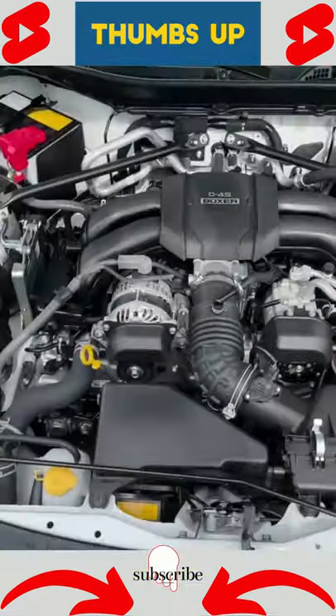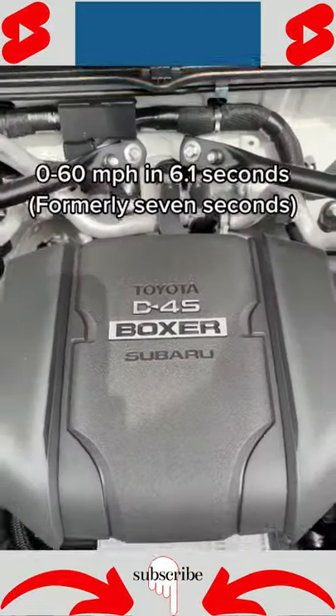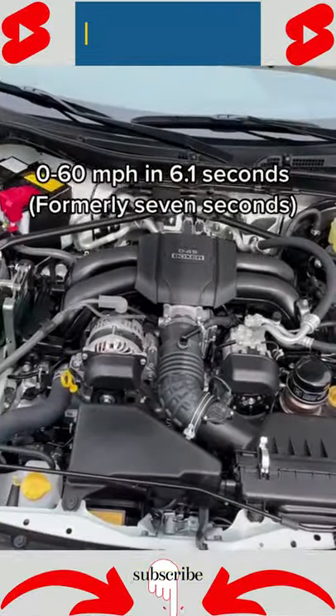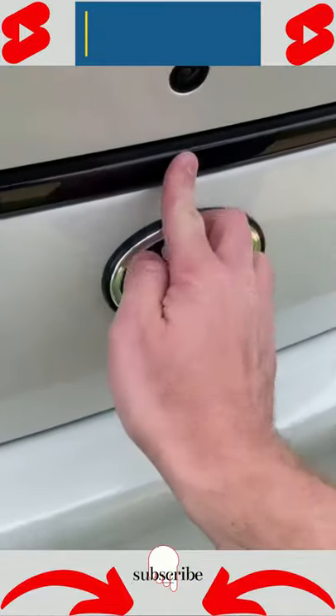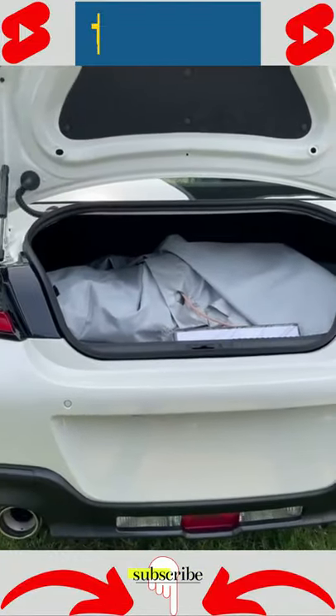Under the hood you get a larger 2.4-liter Boxer 4-cylinder engine, again built by Subaru. This one now has 228 horsepower and 184 pound-feet of torque, and this is still a sports car with a 2+2 seating layout.